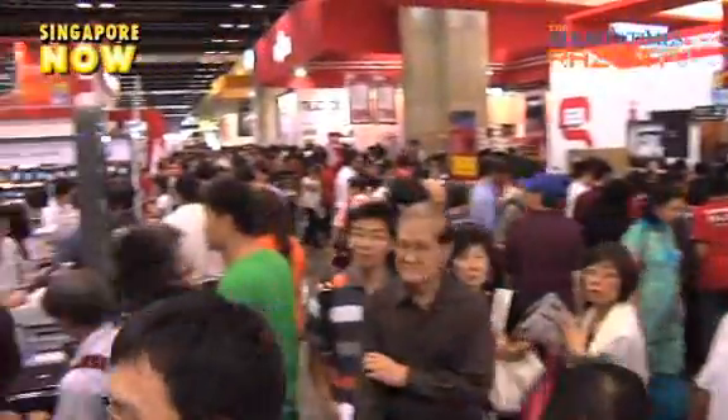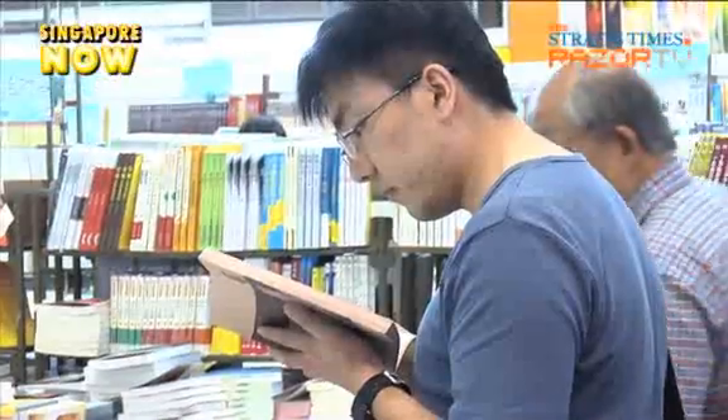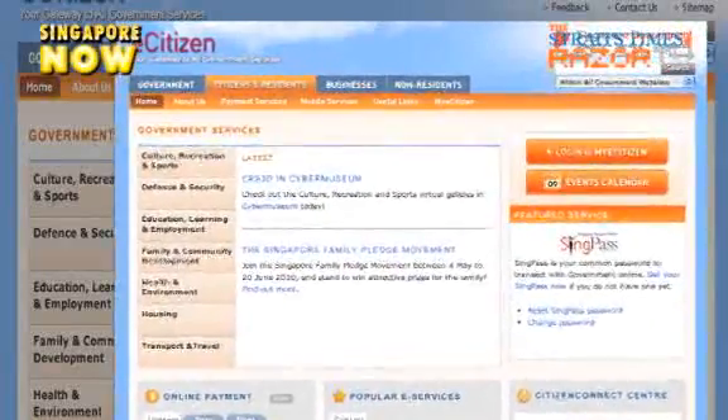The Singapore government started out in the 1980s with the aim of tapping on technology to do away with long queues and manual filing, all of which were very time consuming. The government's e-services have been well received by Singaporeans it seems.